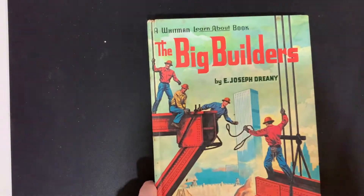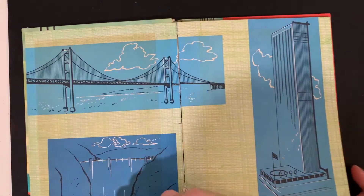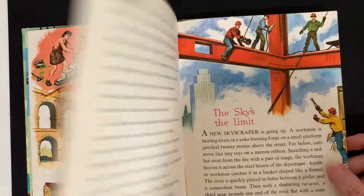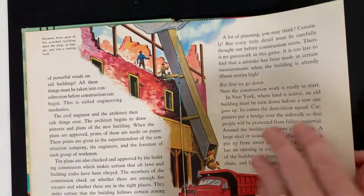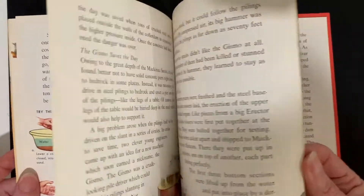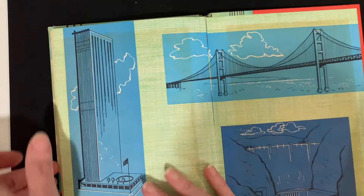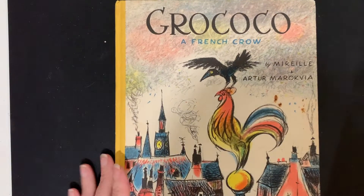Then a Whitman Learn About book: The Big Builders — Stones, Branches and Leaves, The Sky's the Limit. This is about building all kinds of things; looks like there are science experiments included in here. And then this pretty book is called Grokoko, a French Crow.